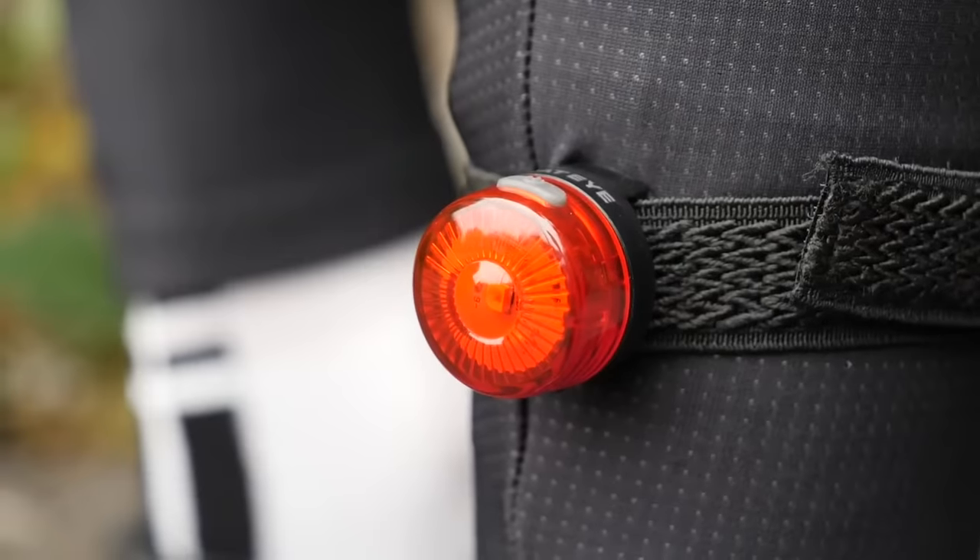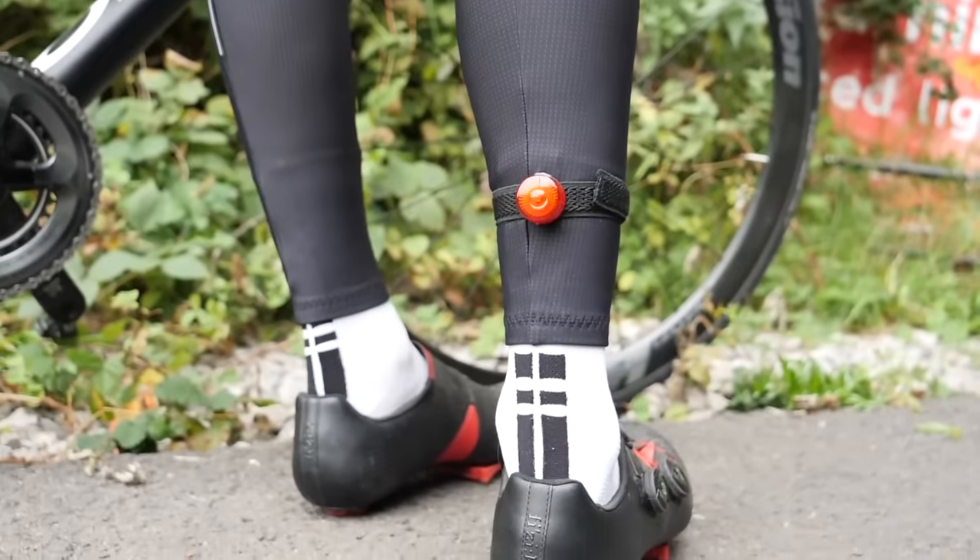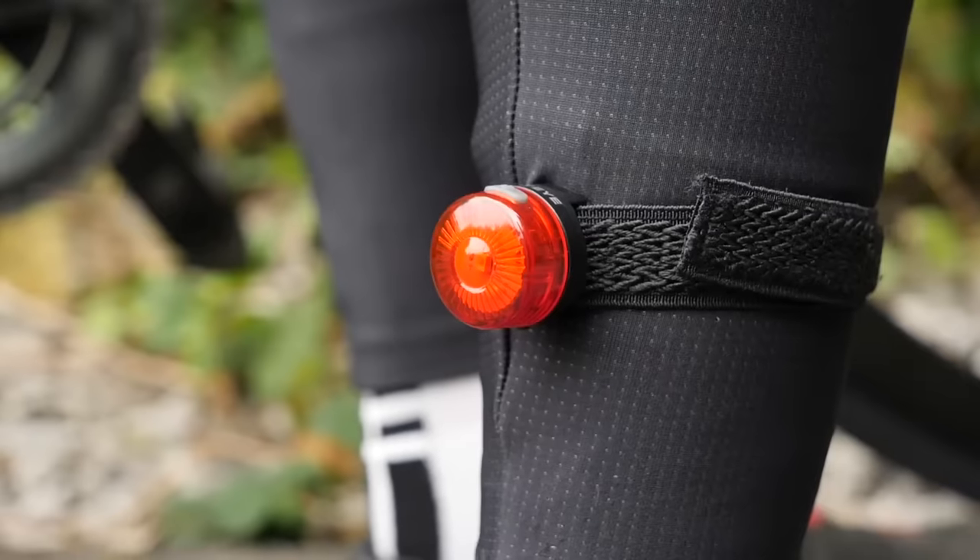Another alternative to a flashing light could be having a light mounted to a part of your body that moves — your leg or your heel. This is going to make you more noticeable without having the downsides of a flashing rear light that isn't legal. A study in 2017 actually found that a light mounted to your heel is 1.7 times more noticeable than a flashing rear light. Personally, I would go for both — more the merrier. Have a light mounted to your leg or your heel and have a light on the bike as well.